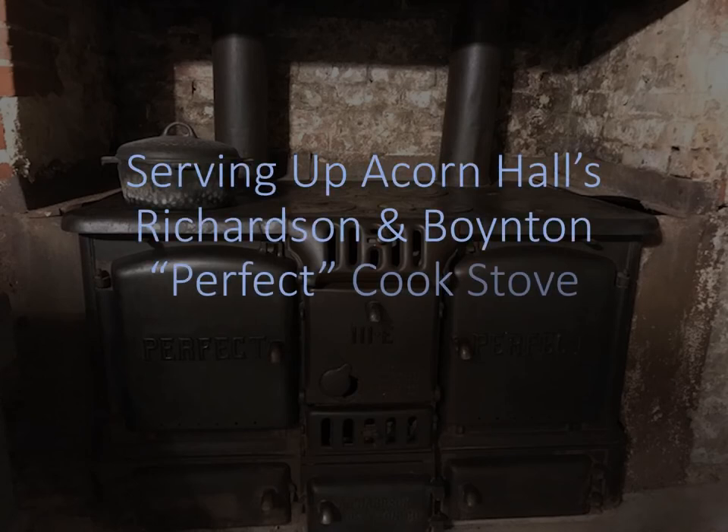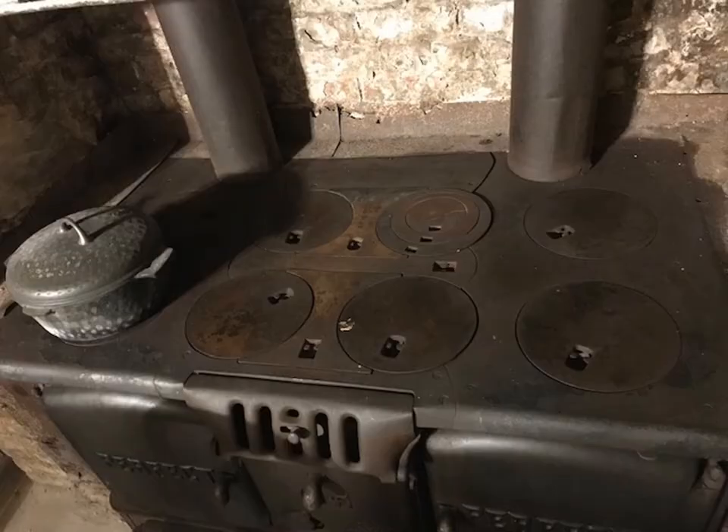From behind the scenes at the Morris County Historical Society, a flavorful look at Acorn Hall's Richardson and Boynton Perfect Cook Stove. Downstairs in MCHS headquarters, Acorn Hall is a large iron coal-burning cook stove — the Richardson and Boynton Perfect 3E.